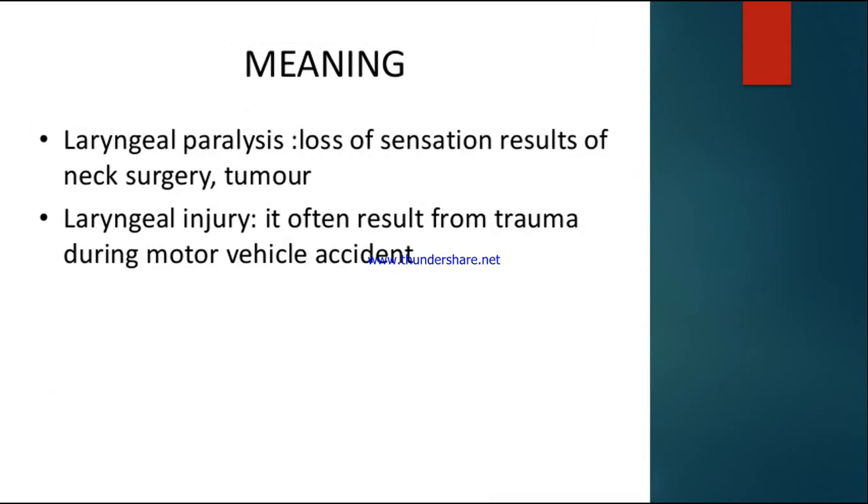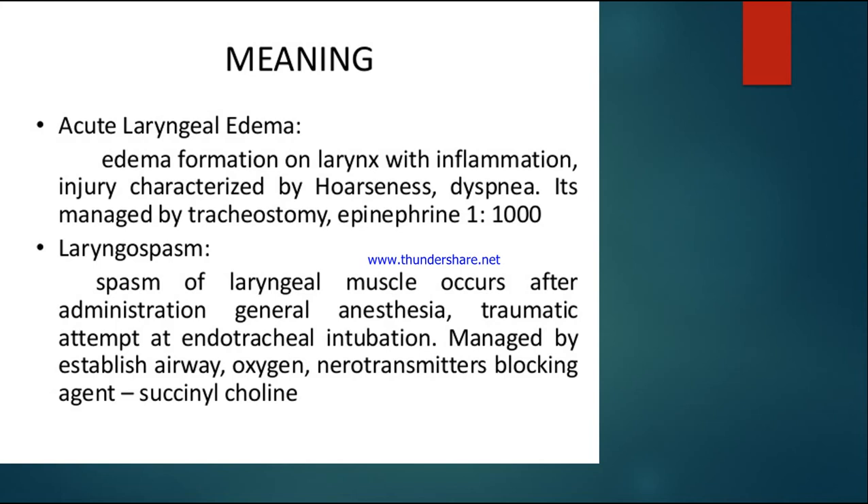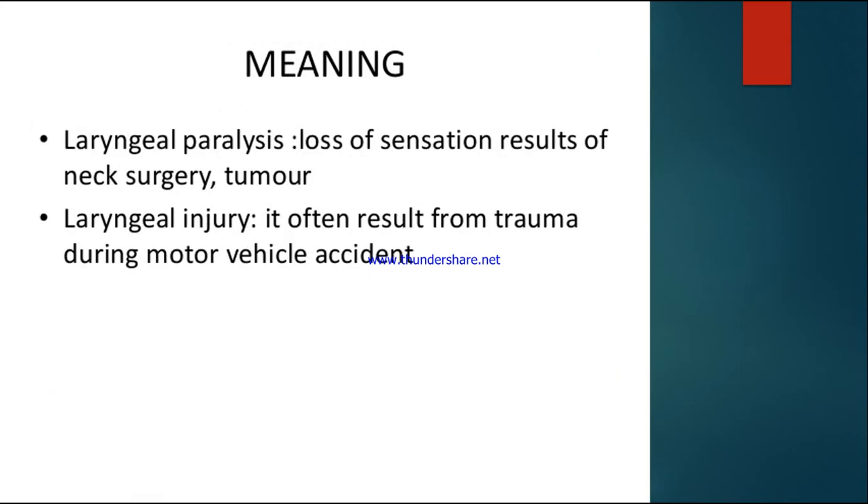Laryngeal paralysis means loss of sensation and function in the larynx — it is paralyzed. This results from neck surgery or tumors affecting the larynx. Next, laryngeal injury often results from trauma during motor vehicle accidents such as car or motorcycle accidents, leading to laryngeal trauma and obstruction. These four — acute laryngeal edema, laryngeal spasm, laryngeal paralysis, and laryngeal injury — are the common causes of laryngeal obstruction.